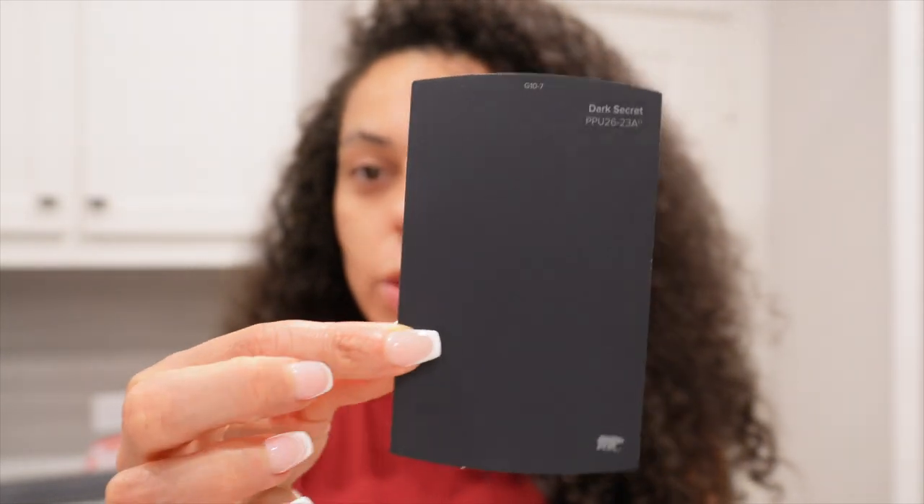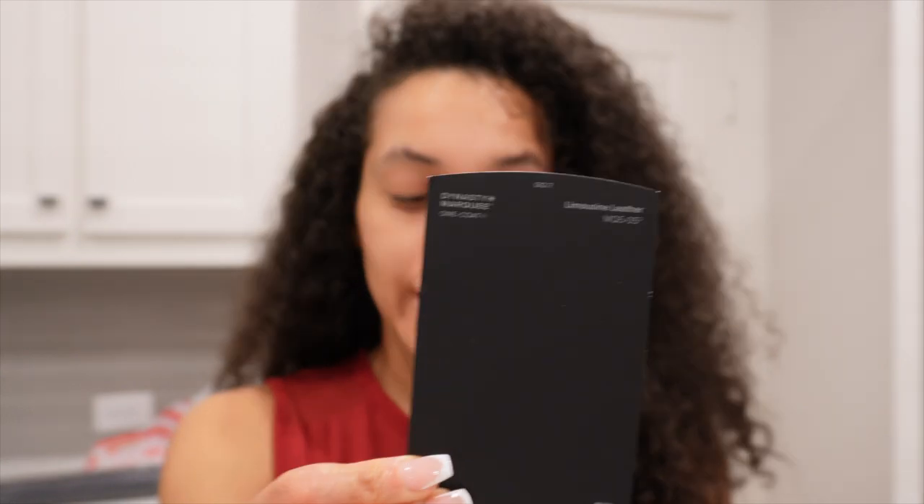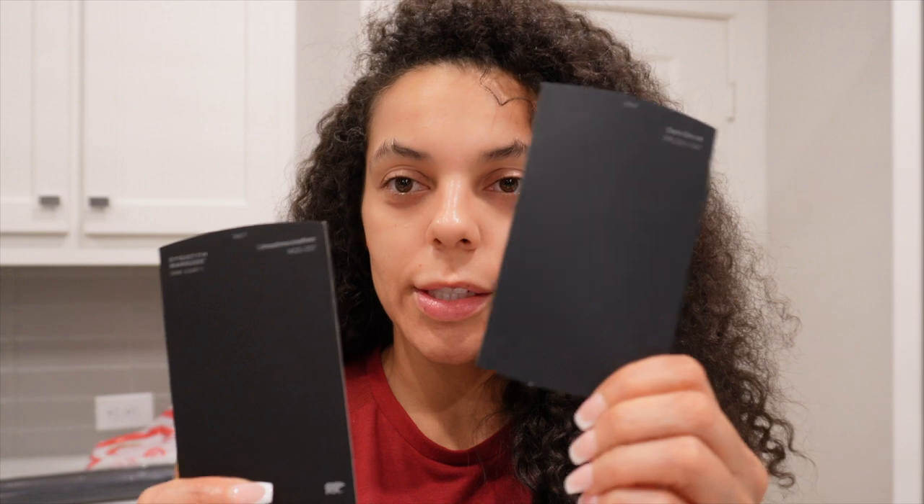I didn't want to get black that was so deep looking, so I got two colors. Where are my swatches? I didn't want to get black-black, so I got this — this one is Dark Secret. See, it's like black but with a little bit of gray, like a charcoal. My whole thing is — is it giving slightly blue? I think it's giving more of a muted black. I'm going for like a charcoal, muted black kind of thing. Then I also got this Limousine Leather, which feels very deep pigmented.